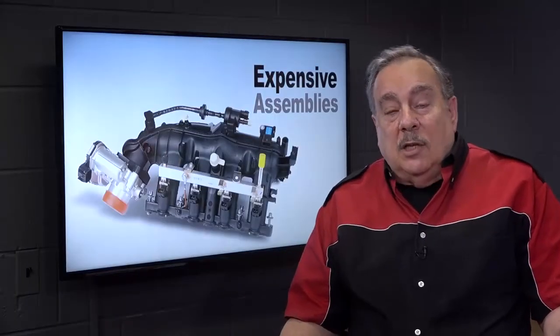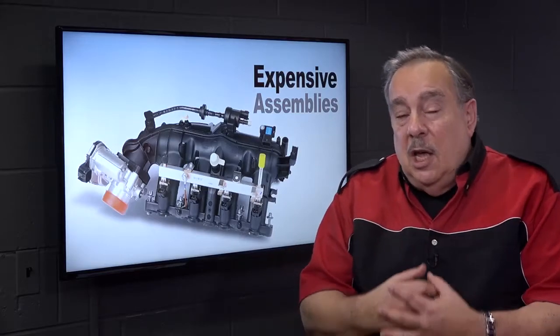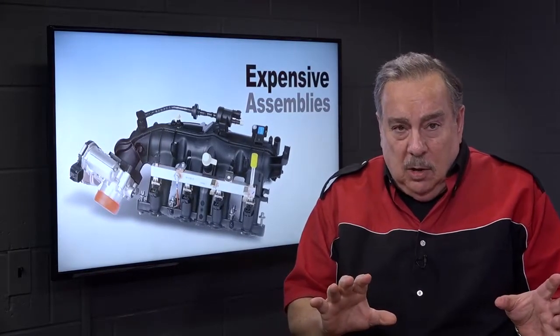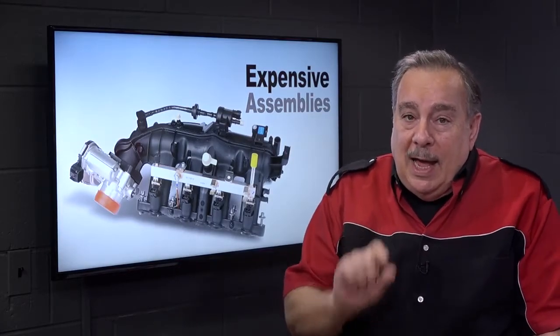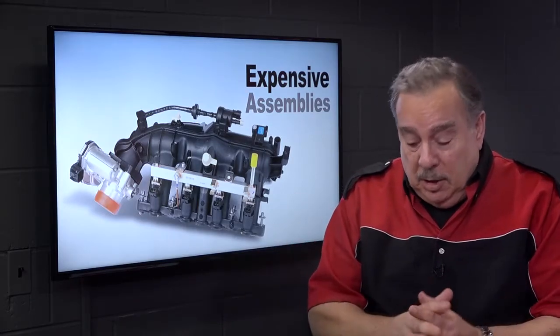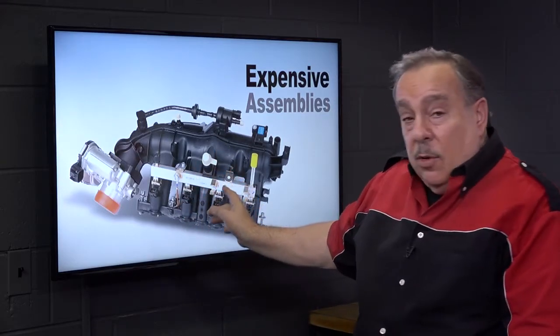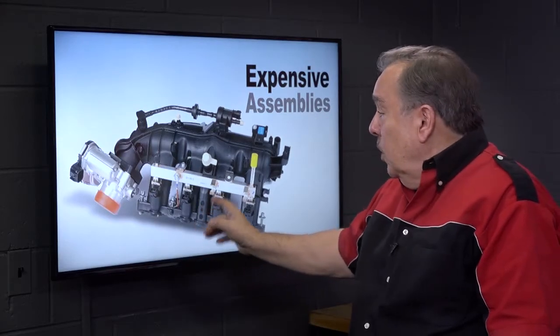This time on Boss's Garage we're going to discuss some of the things that we're seeing as trends in the automotive business. What I'm talking about here is the fact that in many cases you can't buy individual parts — you have to buy these large assemblies. Here we have an intake manifold that fits a 1.4 liter Chevrolet Cruze with a gas engine.